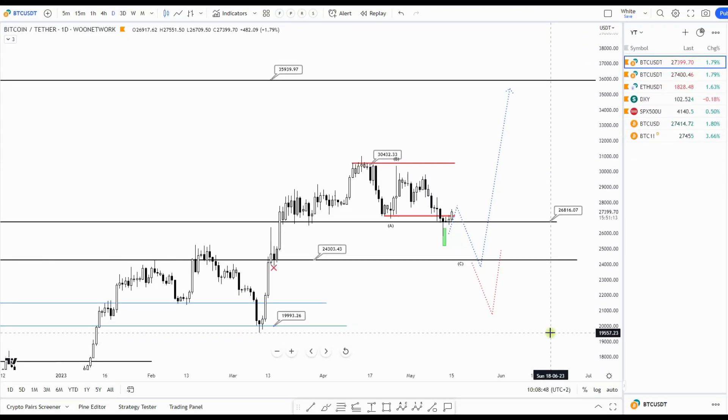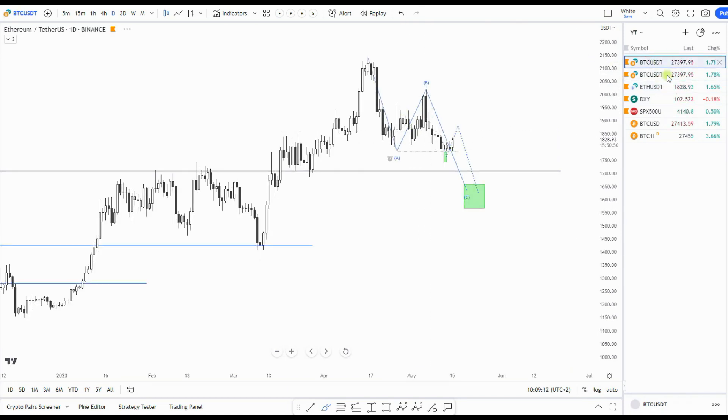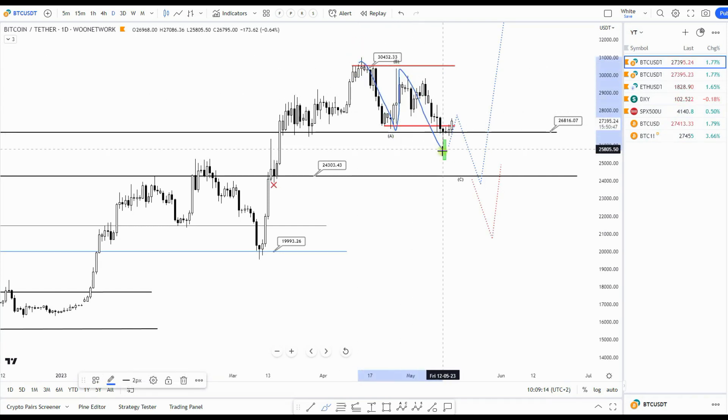Good morning, Monday the 15th of May. New Bitcoin updates starting with the daily chart — we are bouncing from the green box. This is the scenario I gave you last week: a bit of a bounce and then another leg to the downside. Bitcoin could have completed its ABC here, but I do think we are going to make a one-two-three-four-five legs to the downside.